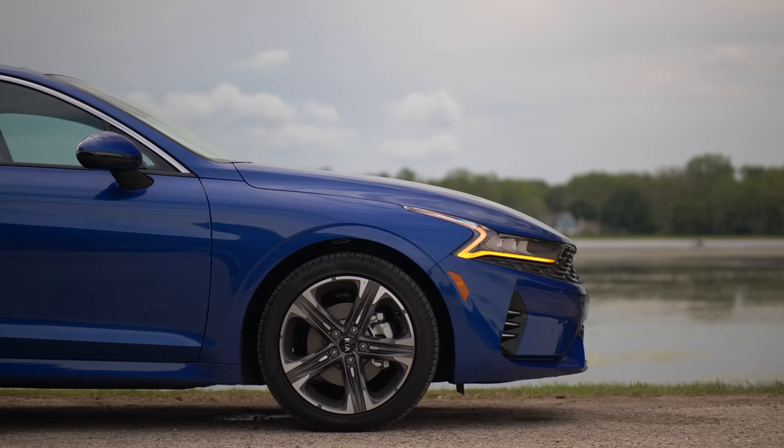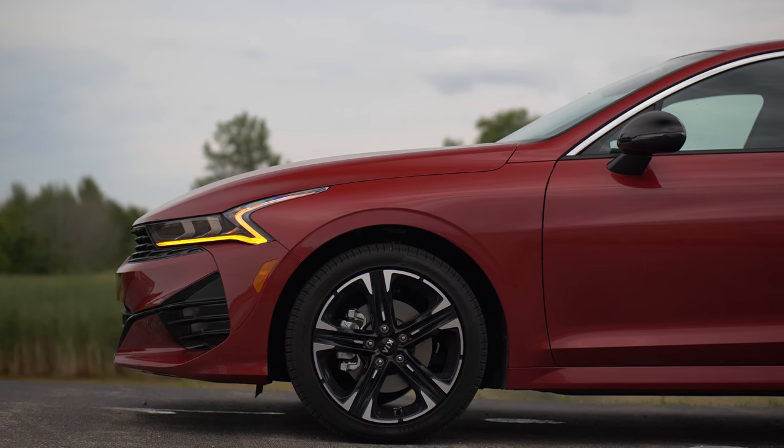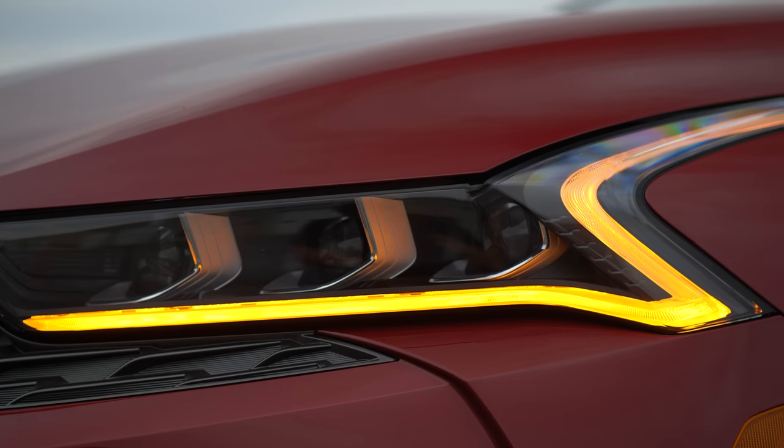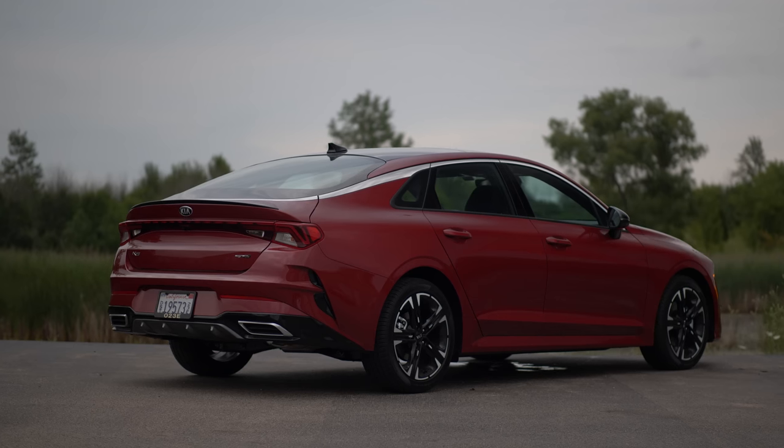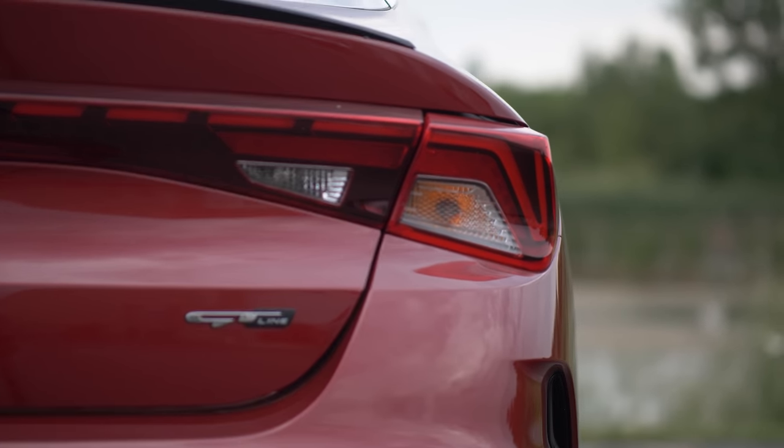This starts at around $23,500 for the base model LX and goes all the way up to the GT trim with the bigger engine at $30,000. Fine print, however, is all those packages you start tacking on.